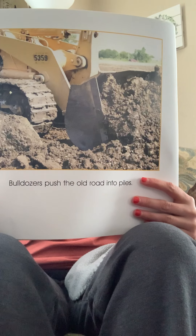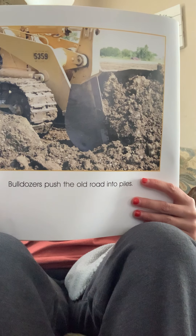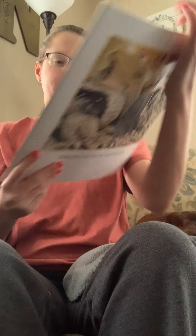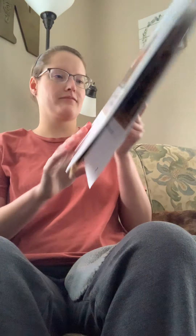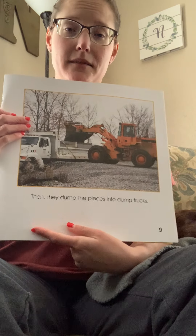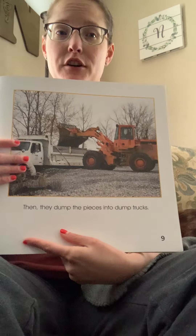Bulldozers can push the old road into piles. Graders pull dirt flat and smooth it out. Floaters with buckets lift the pieces of the old road, then dump the pieces into a dump truck — another big piece of machinery you can see around town. The dump trucks haul the broken road to a place where it can be used for another purpose.